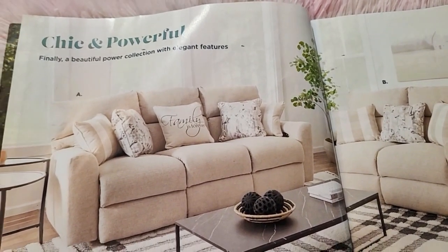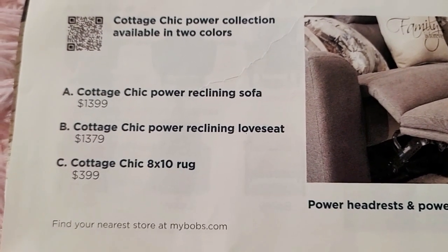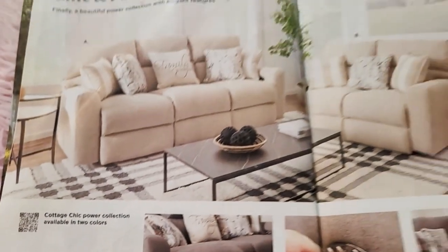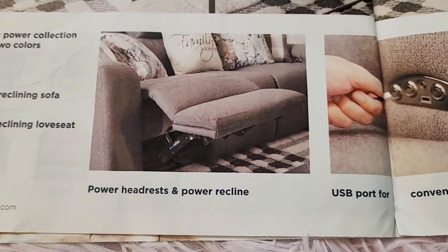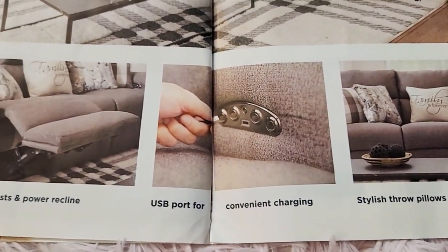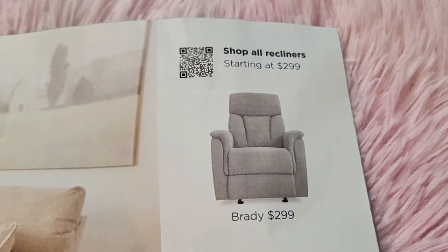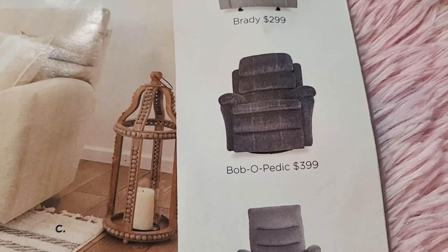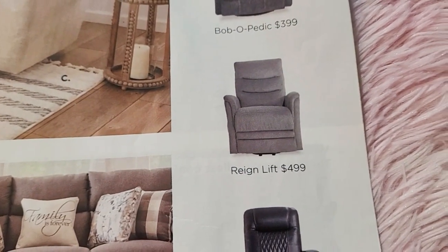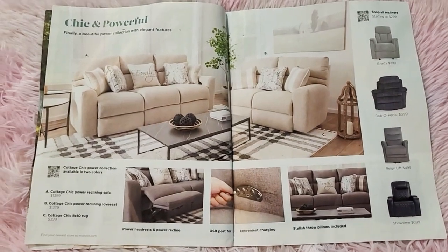This is the Cottage Shake power reclining sofa. Prices are thirteen hundred ninety-nine, thirteen hundred seventy-nine, and three hundred ninety-nine for the area rug. Features include power headrests, power recline, USB port for convenient charging, and stylish throw pillows are included. Recliners start at two hundred ninety-nine. The Brady Babel-Pedic is three hundred ninety-nine, the Revive is four hundred ninety-nine, and the Showtime is six hundred ninety-nine.